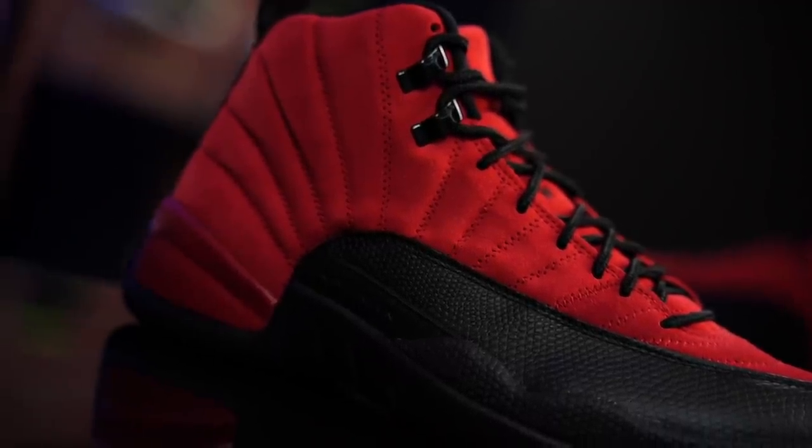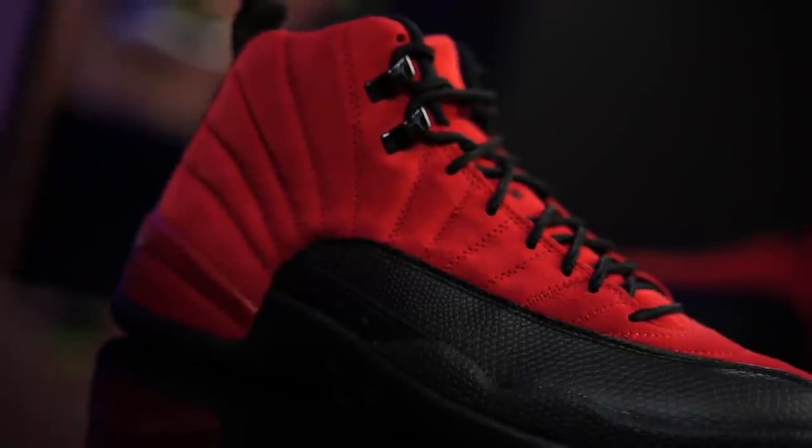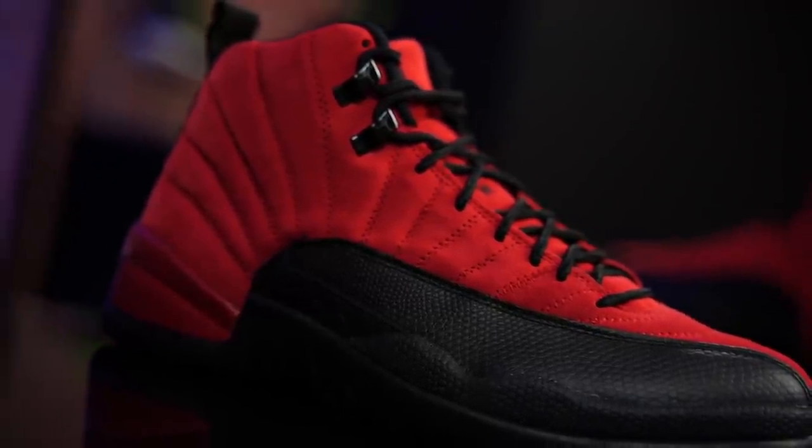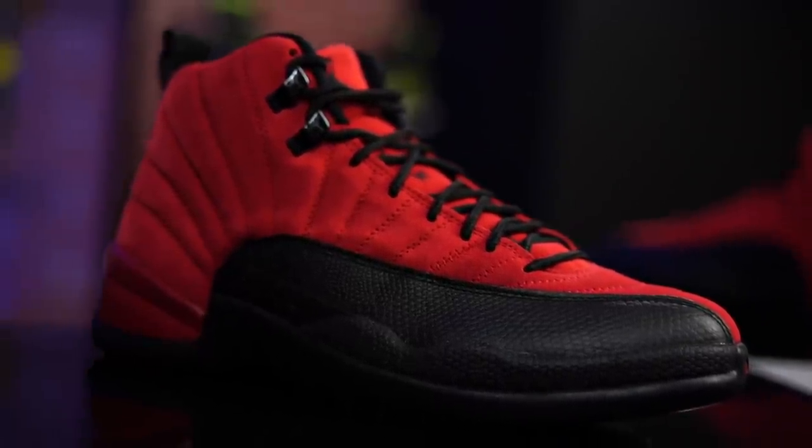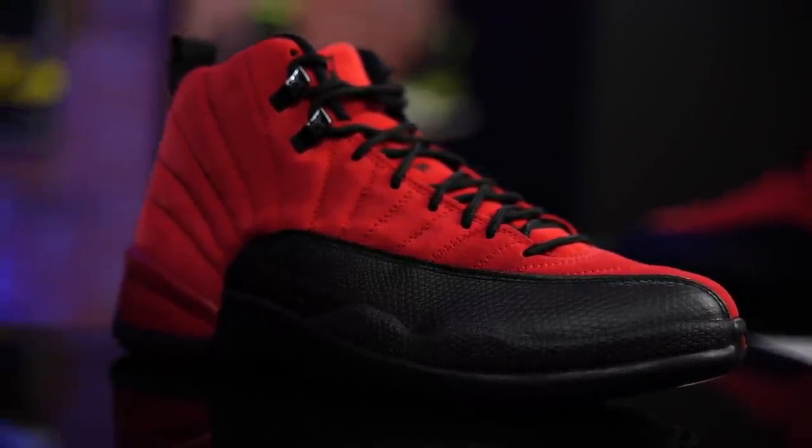Now moving on up, we have the mudguard right here done up in all black. Again, looks very similar to the taxis. These little panels right here look great — they've got all that texture. It's a lizard embossed print. Some people seem to think that it's a basketball texture, but it's not. It was originally stated in East Bay Magazine that it was lizard embossed.